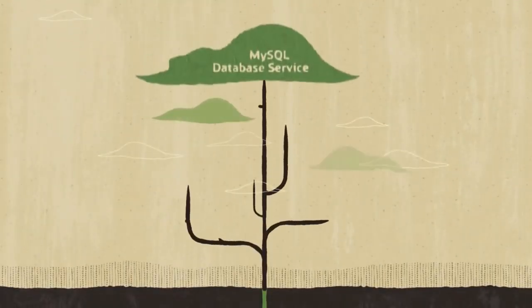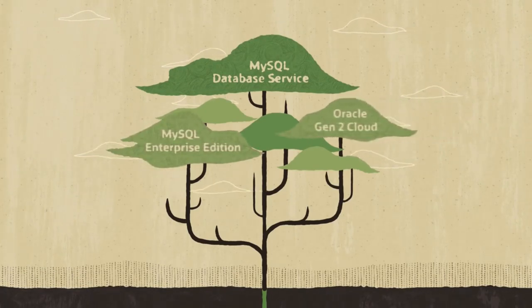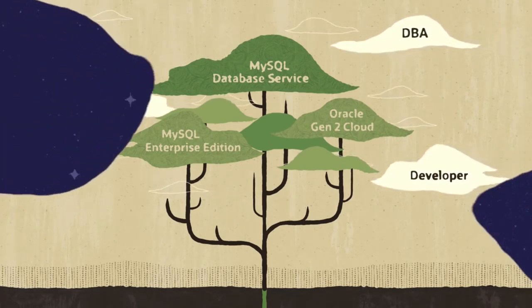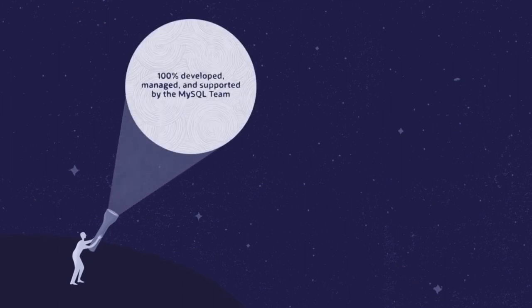MySQL Database Service brings you the power of MySQL Enterprise Edition with the advanced security of Oracle Gen2 Cloud. It has great benefits for IT managers, DBAs, and developers. Its key features include 100% developed, managed, and supported by the MySQL team.